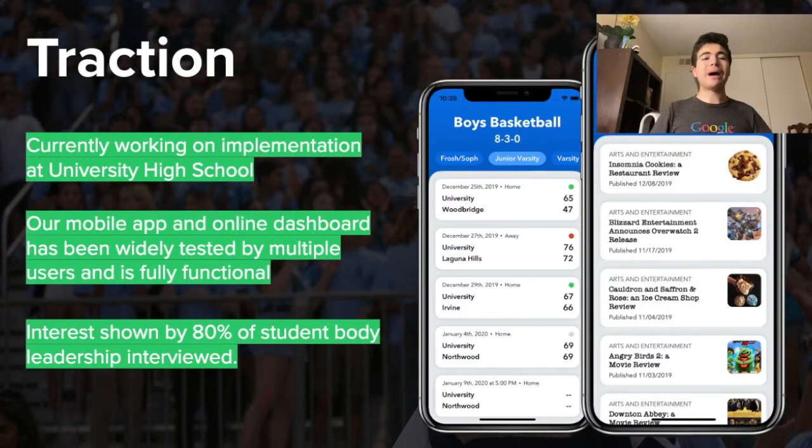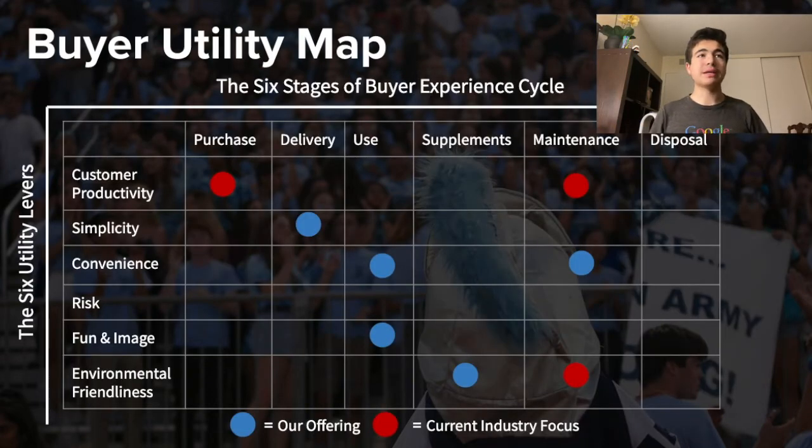For a buyer utility map, we found that our product is better in delivery, simplicity, and convenience, and has better environmental friendliness than our competitors. The current industry focuses on high output which requires high maintenance, which our product does not require. We also found that our product has better UI and simplicity for back-end users.